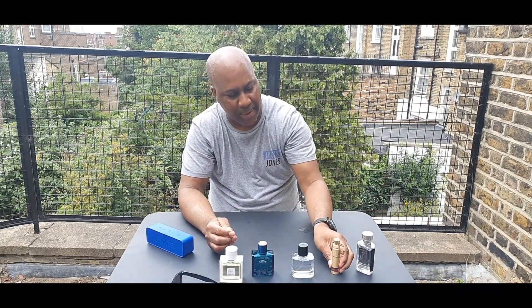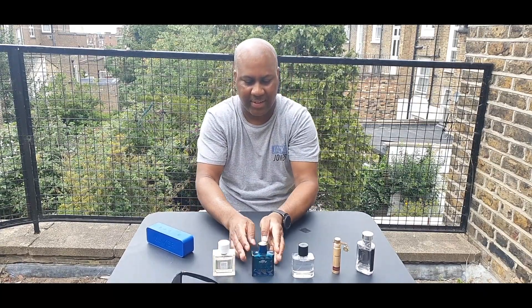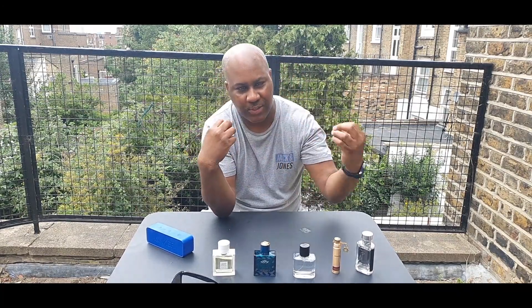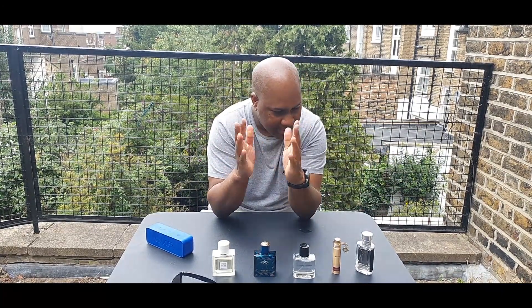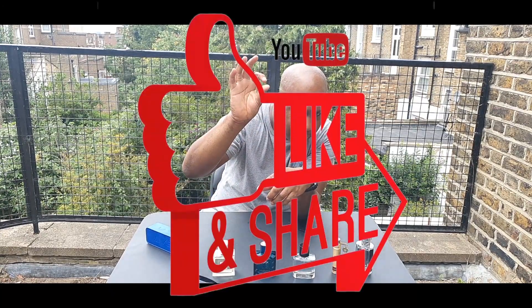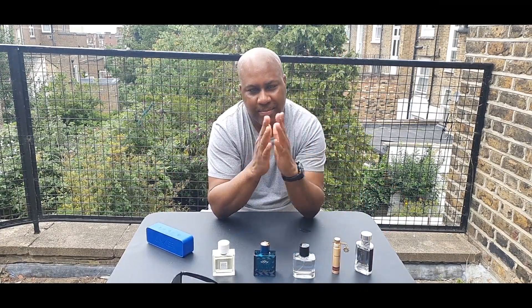So yeah, my top 5 summer bangers — check them out. You should definitely purchase at least one or two of them, or get a smell first. If you want summer, fresh, sweet smelling fragrances, then these are the selections to go with. I think that's it for now. Stay tuned, like the video, subscribe, put on the little bell notifications, and I'll see you on the next video. Take care, bye!